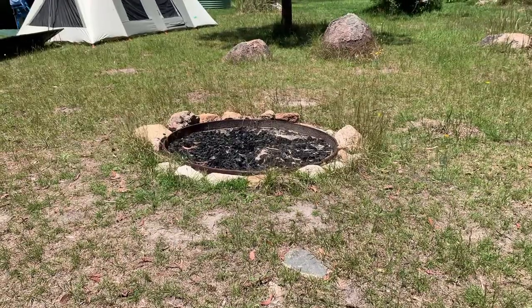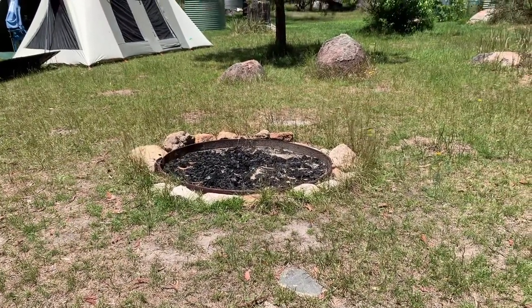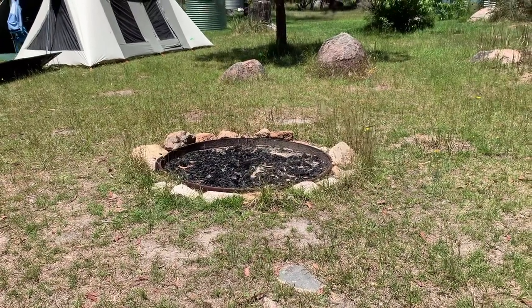They have a really nice fire pit. I don't think I'm going to do a fire because I just don't want to stink of smoke. I suck at building fires and I just end up all smoky.